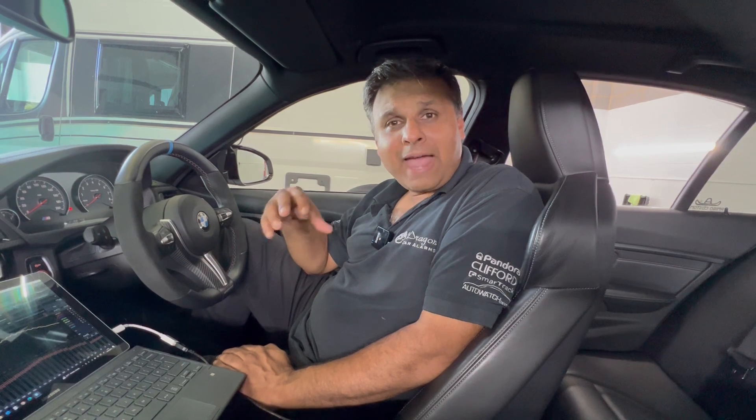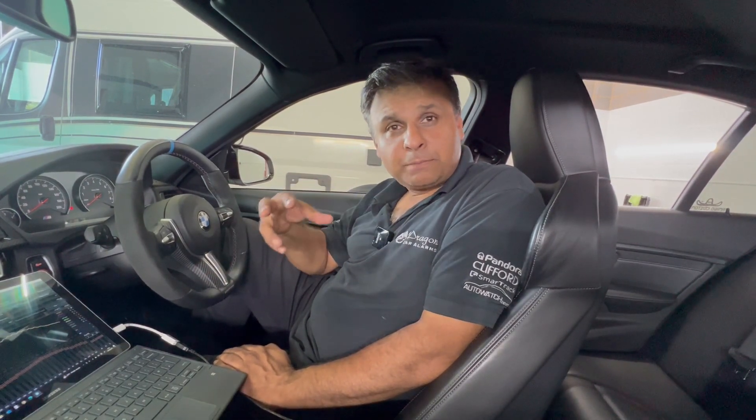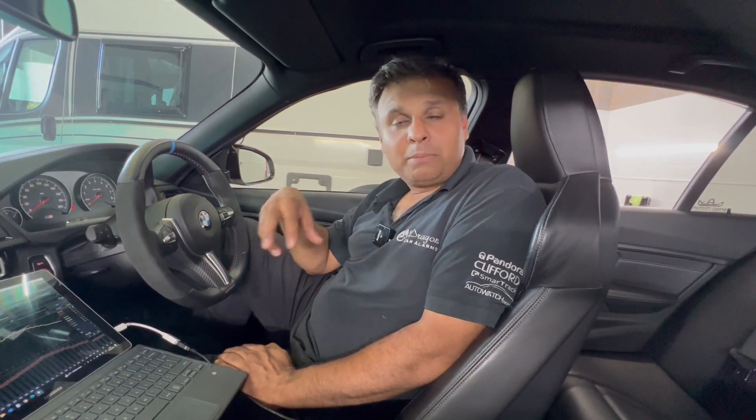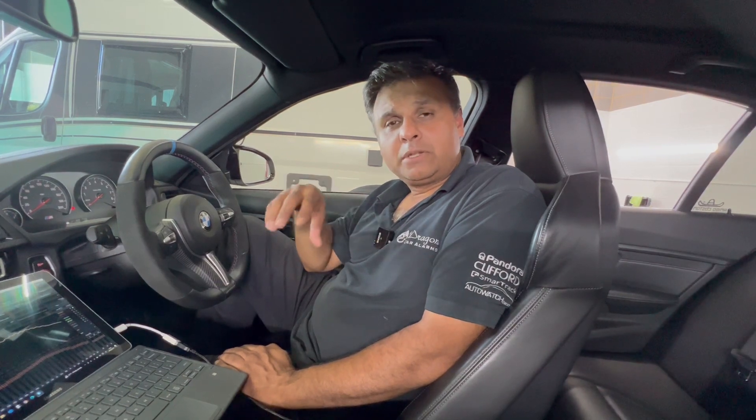To achieve that, we had to take the BMW Hi-Fi amp out and put our own amplifier in. What we've done is fitted the Match 8-Up DSP amplifier. The amplifier has its own built-in DSP, and the reason for that is because the system is actually quite a complicated system — easy to use, but complicated — and you have to tune each speaker to do what you want it to do.